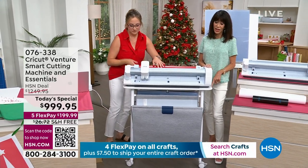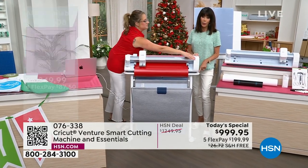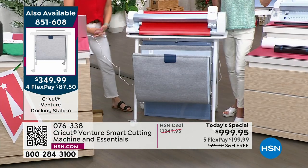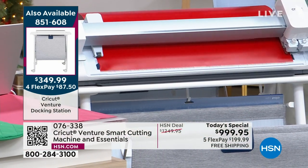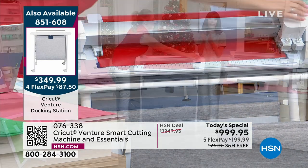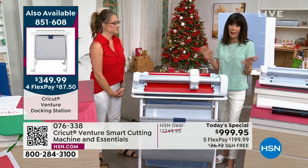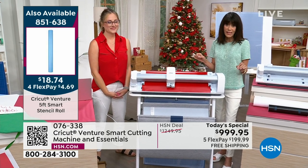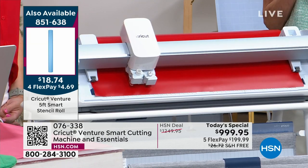About the stand - only 100 remaining, down from 140 at the start. At $349.99, it keeps the machine super secure with the catch basket so your project drops right in and doesn't land on the floor. Down to about 100 remaining on the stand. Grab it while you can - four flex pay payments of $87.74.